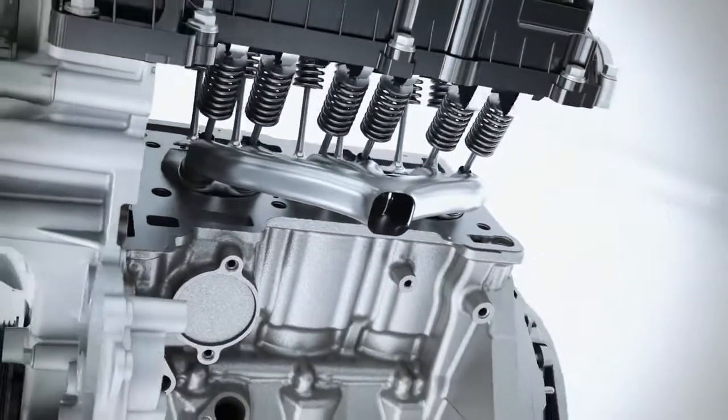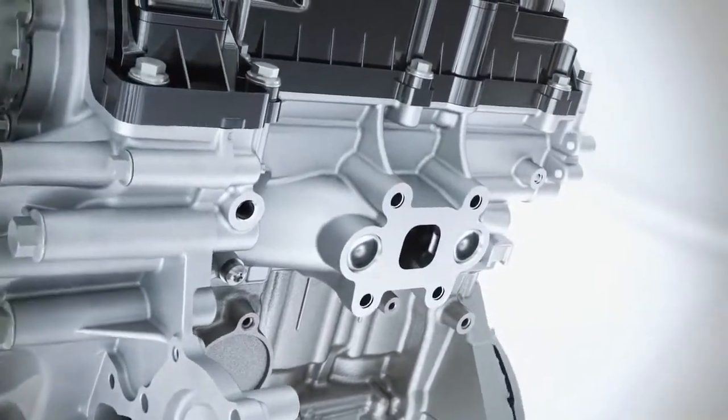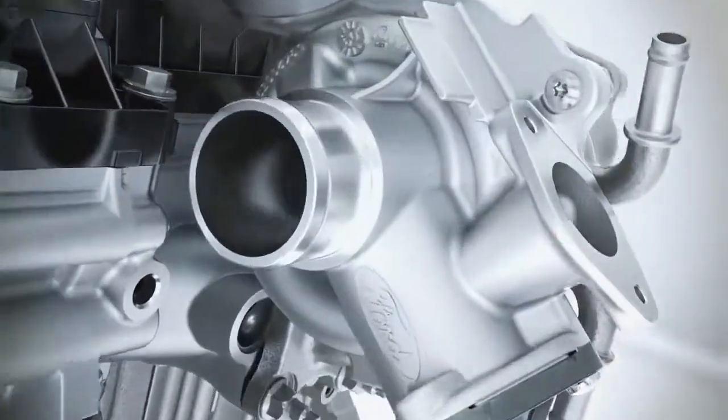The Ford engineers have designed an all-new exhaust manifold which is now integrated into the cylinder head. This lowers the exhaust temperature and provides an optimum fuel-to-air ratio even at high speeds. In addition, the innovative concept saves money and allows the engine to operate more smoothly.